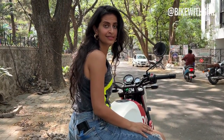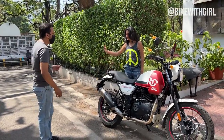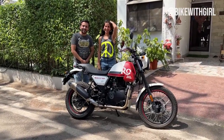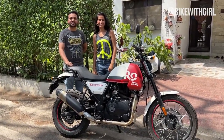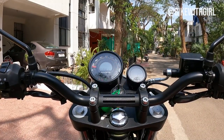Himalayan. Can I have a fan moment please? Come on. No problem. Here we go. This is big and unexpected. Okay, time to ride this and get the feel of the new Scram.